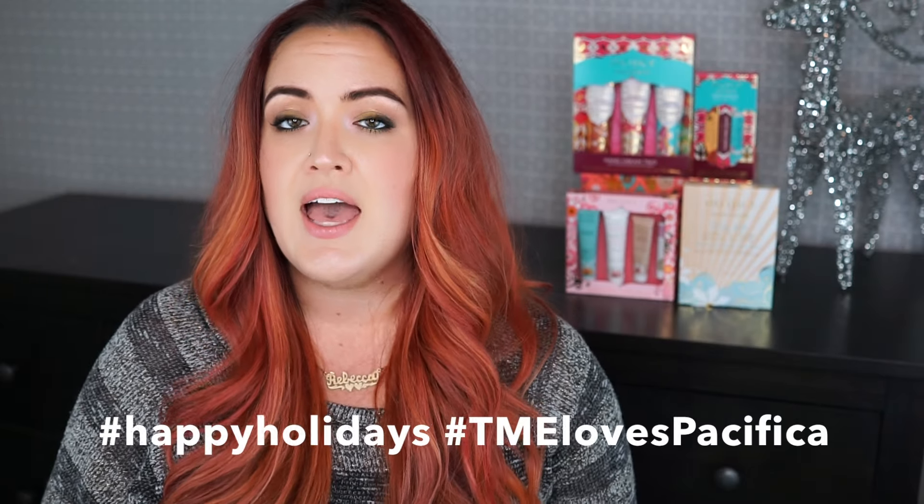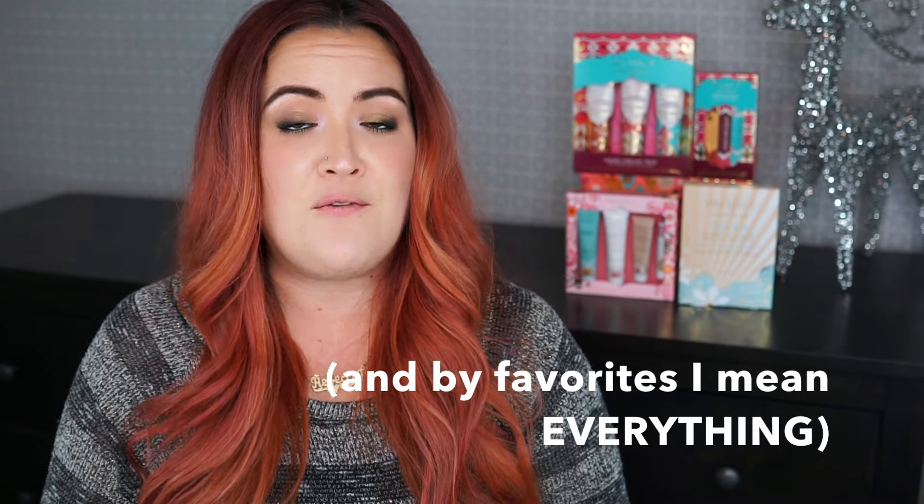In the spirit of kindness and giving, I've teamed up with Pacifica to do a really awesome giveaway! Full details are on my Instagram at The Makeup Effect, but Pacifica and I want to know who in your life really deserves to be pampered. To enter: follow me at The Makeup Effect and Pacifica at I Love Pacifica on Instagram, then repost the designated photo with the hashtags #HappyHolidays and #TMELovesPacifica. One winner and their special someone will each receive a box of favorites from today's video. Thanks for watching — don't forget to give this video a thumbs up and subscribe. Happy holidays and I'll see you soon!